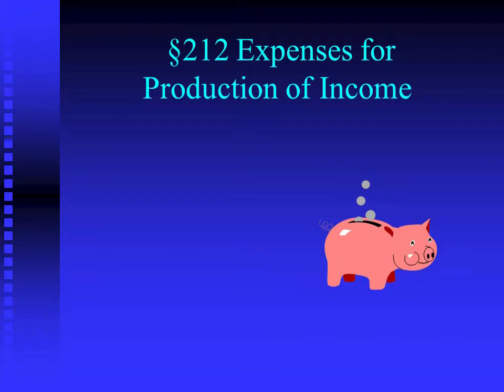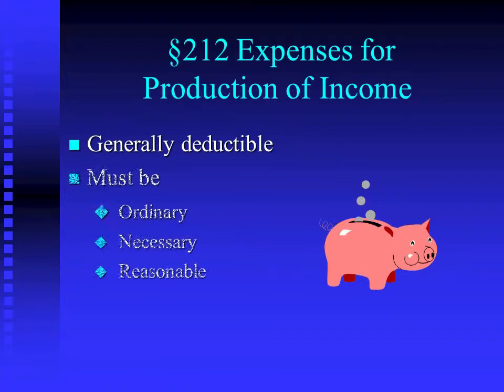Section 212 is a separate code section that allows expenses if you are engaged in the production of income. Back in the beginning of Chapter 6, it talked about the difference between being an entrepreneur and an investor. The actual kinds of deductions tend to be very similar, but the business purpose is different. They're generally deductible and must be ordinary, necessary, and reasonable — the same eye-of-the-beholder criteria as trade or business expenses.